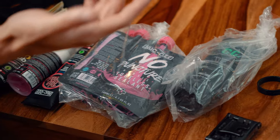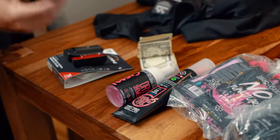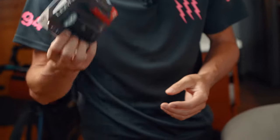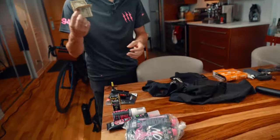Got some tubeless sealant because I'll be running tubeless tires and changing tires throughout the trip. Got some dry shampoo to stay clean, some Muc-Off lube as well. Bringing some Lezyne lights — these are brand new, I need to charge them, but Lezyne makes super reliable bright lights. And we've got some US cash because it's not everywhere they accept credit cards, so always good to have backup money.